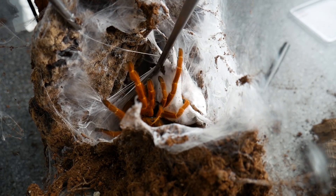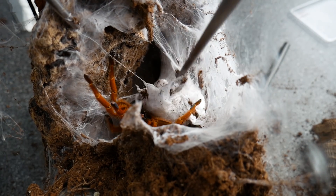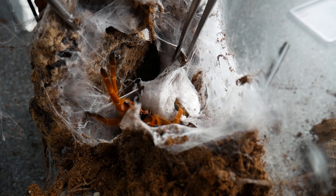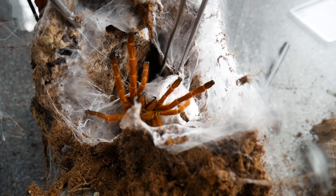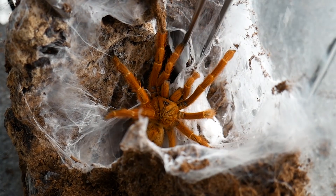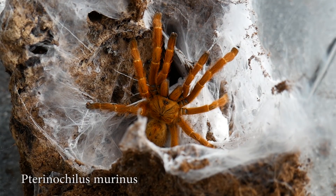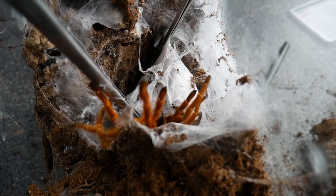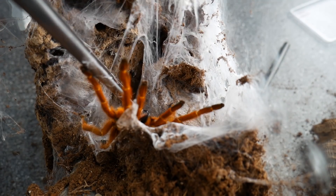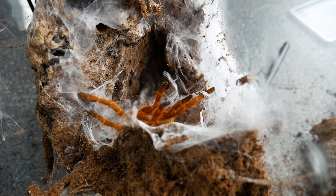Skrupulatnie powolutku odrywam kolejne nici pajęczyny, żeby ten kokon uwolnić. Tutaj jeszcze jest taki gruby kawał, ale generalnie jesteśmy już na finiszu. Widzicie, samica prezentuje się naprawdę przepięknie. To jest kokon od samicy, którą w filmie uznałem za najładniejszą. Jako ciekawostkę powiem Wam że pozostałe dwie również są już z kokonami. I finał jest taki że kokon został wyjęty.